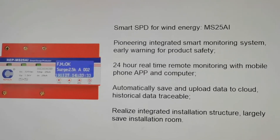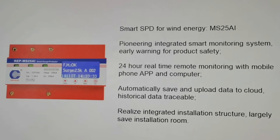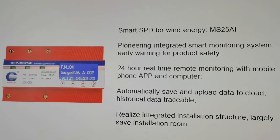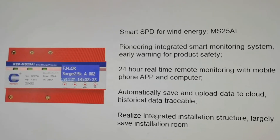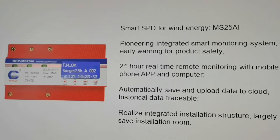Smart SPD for wind energy, MS25AI — pioneering integrated smart monitoring system, early warning for product safety, 24-hour real-time remote monitoring with mobile phone app and computer.